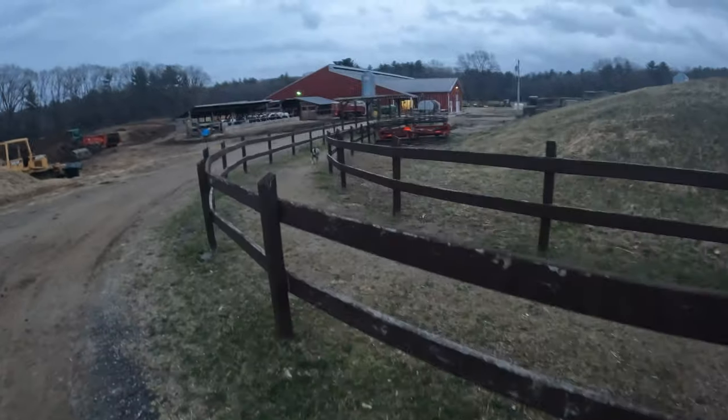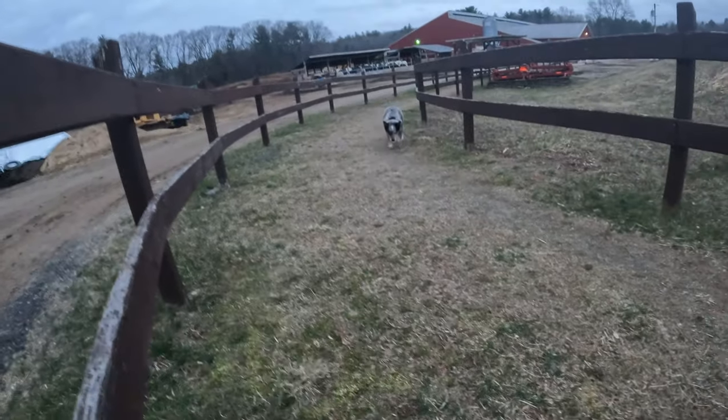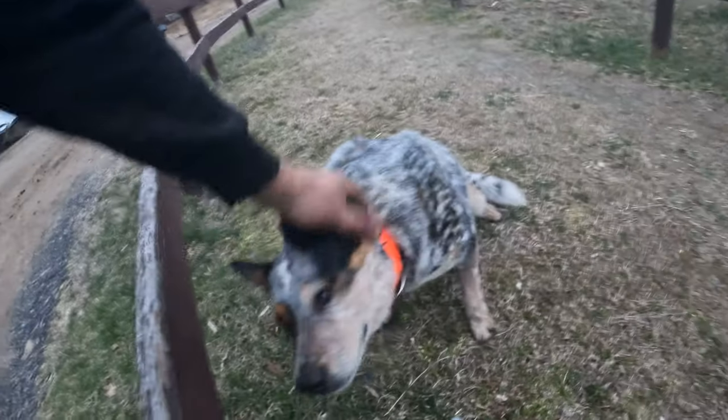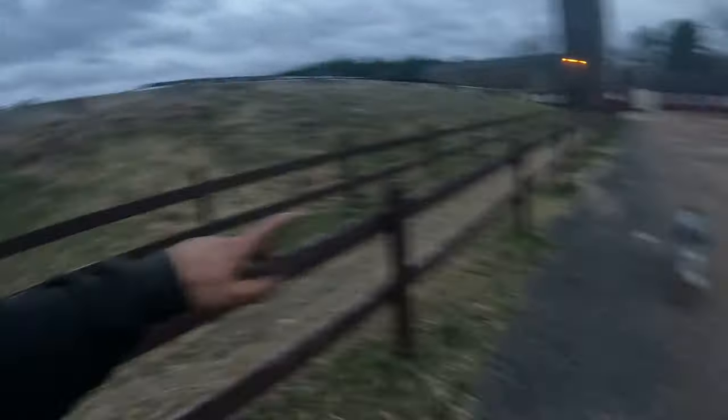You guys think he was up to no good? You were being a little angel, weren't you? You were sitting over in the corner. You don't have to put your head down — you're good. A lot of people ask why there's a fence like this. Well, as part of the lease and everything, we keep an operational dairy farm open to the public, so this is the pathway when they give tours.